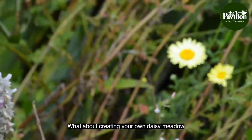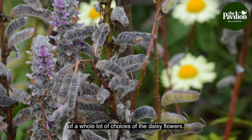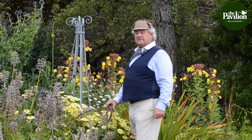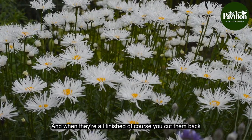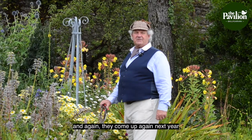What about creating your own daisy meadow with a whole lot of choices of daisy flowers, including right up to the large ones which would be the sunflowers? Just a daisy meadow would be excellent if you have the land for it, and if not you can always grow a patch. And when they're all finished of course you cut them back, and again they come up next year.